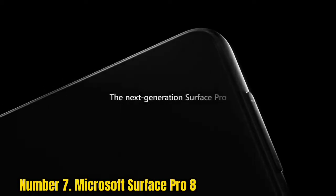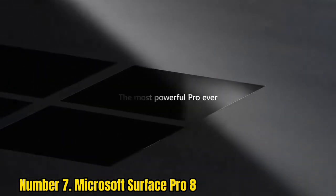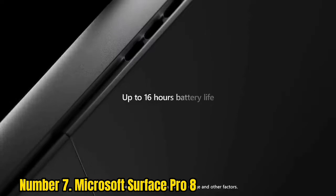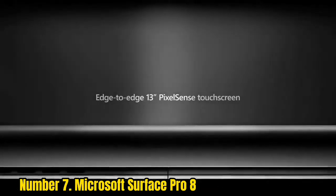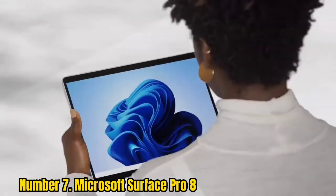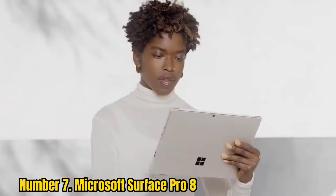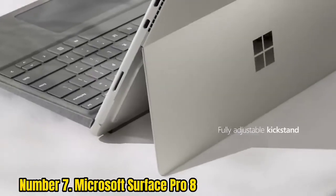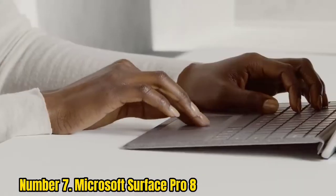Number 7: Microsoft Surface Pro 8. The Microsoft Surface Pro 8 is the latest in the company's line of 2-in-1 Surface Pro tablets. This iteration includes an 11th-generation Intel CPU, a 13-inch 120Hz display, two Thunderbolt 4 ports, and a removable SSD. You'll get Windows 11 right out of the box with this 2-in-1.